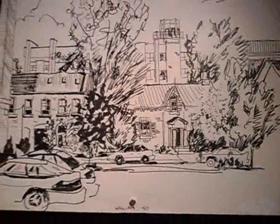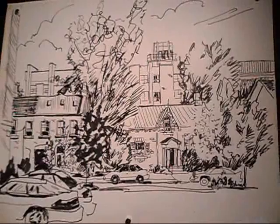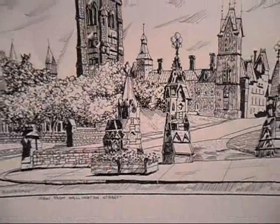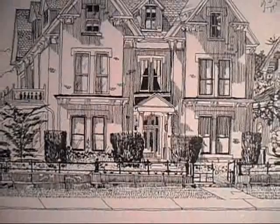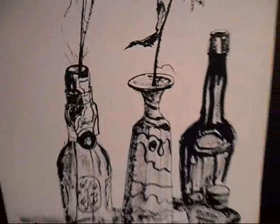Bob celebrated 50 years of painting last year, and he is just still on fire. He does so much beautiful work. Bob will have a show here in September with another artist. We call this show 'Paintings,' and there'll be 10 new paintings in his series of Kingston scenes.